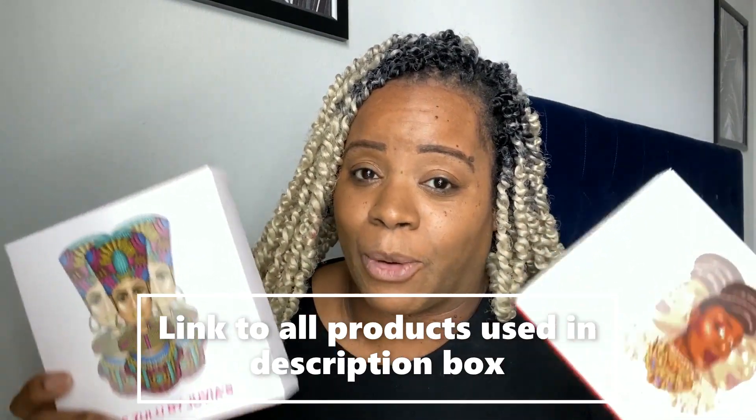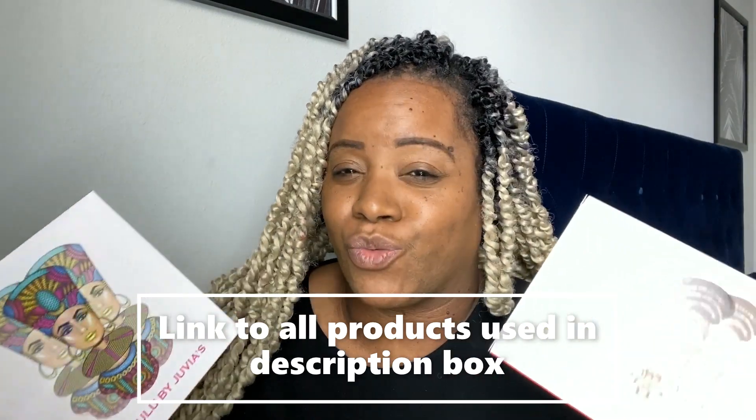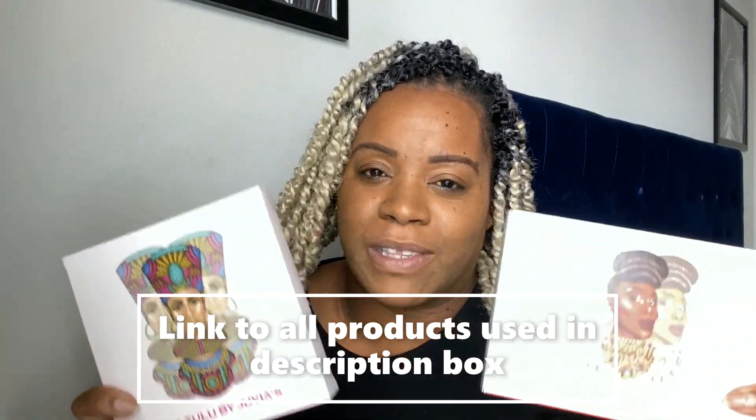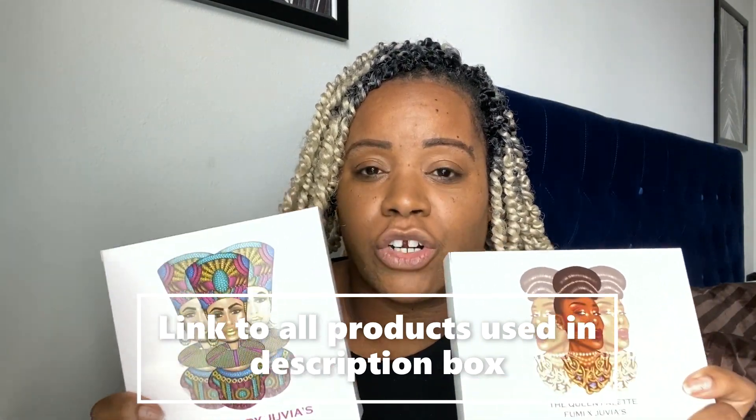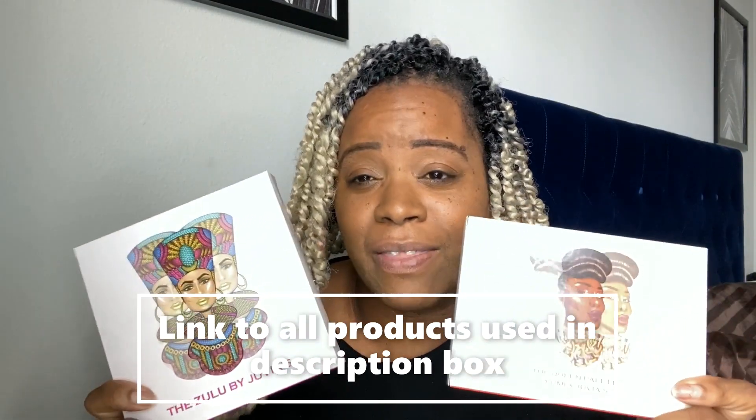Today I got these two Juvia's Place palettes. Juvia's Place is a Black-owned brand and they just do some really great palettes. They have a website, JuviasPlace.com, and they're also carried at Ulta. I got these on the website — they were having a sale, $10 for each palette, so I had to get them.